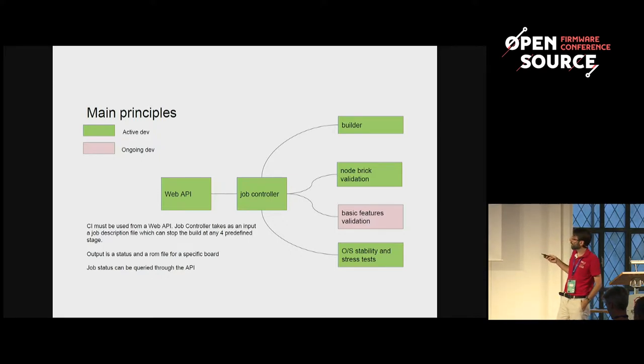The first component is the web API. Then we have a job controller which schedules tasks in a step-by-step approach: we build an image, then we validate that this image is not going to break the node — this is live testing on real hardware. Then we have some basic feature validations: the node is up and running, we check that the ACPI Turbo is properly set up, we check that NUMA works, we check that we can detect the PCI and that it matches the expected system configuration, then we go up to operating system stability and stress tests.